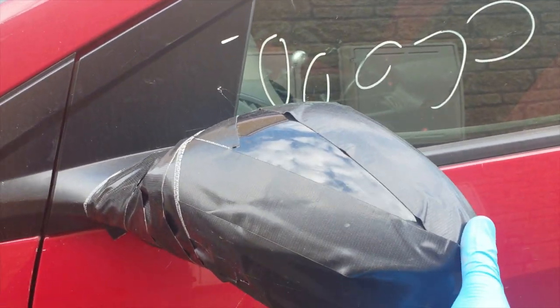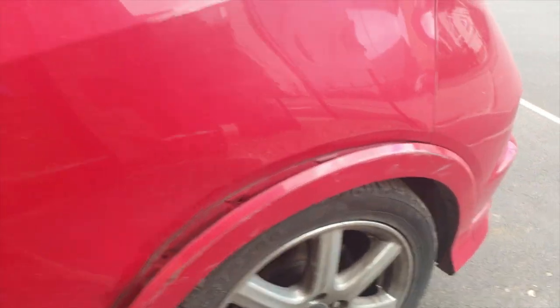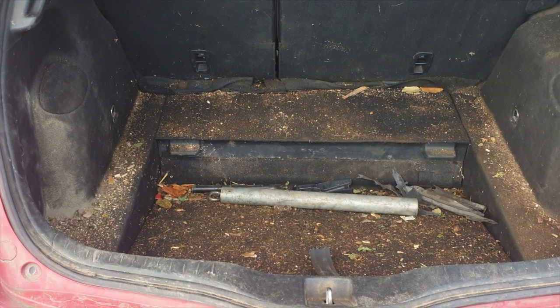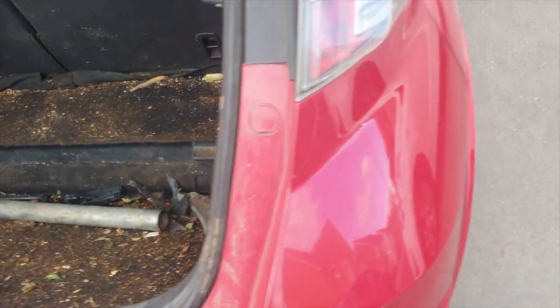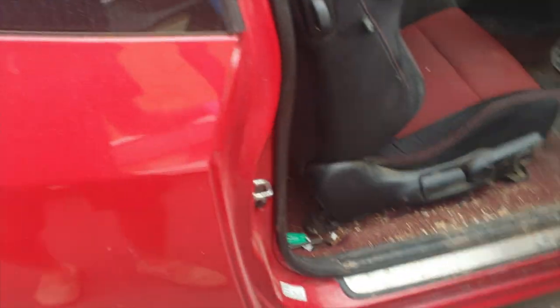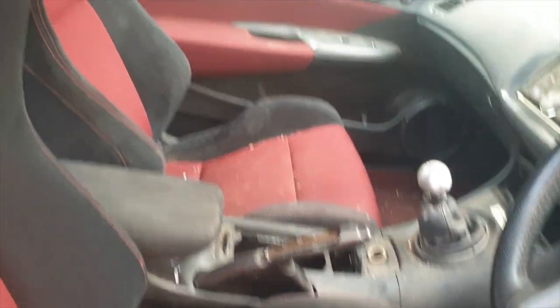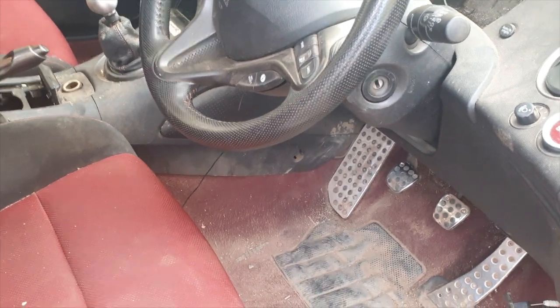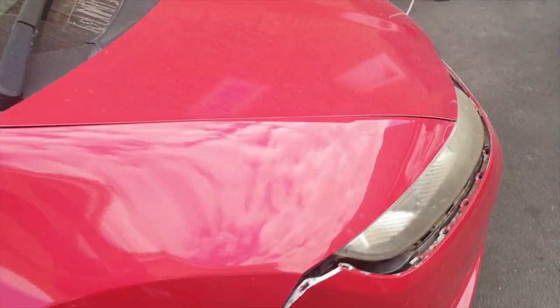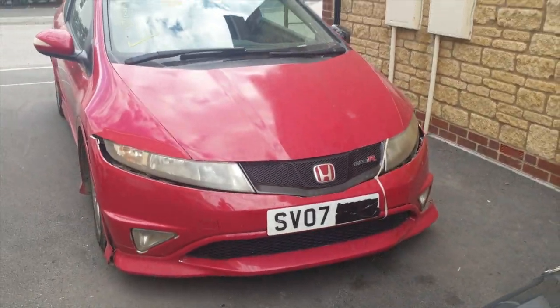If you thought the interior was bad, just wait until you see the boot — I was not ready for this at all, I have no words. Look how horrific this is — who treats their car like this? Buying a car completely sight unseen, you kind of get what you deserve sometimes. Honestly, I could have started my own Rizla wholesale business with the amount of tobacco papers in this car. Stains on the seats, bits missing, dust, sand, dirt, mud, leaves, twigs — you name it, it was in here.